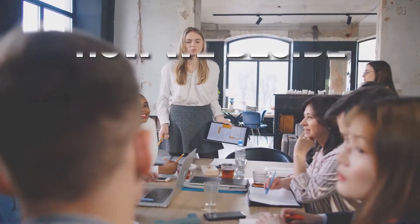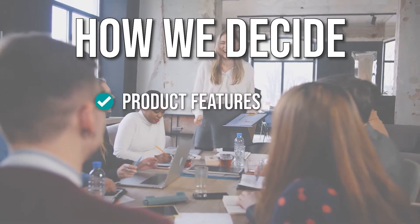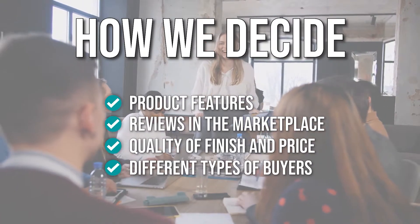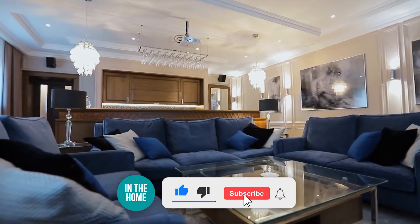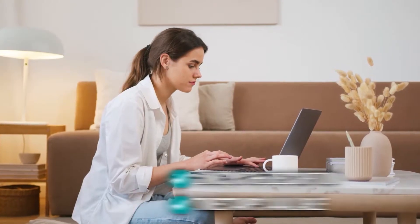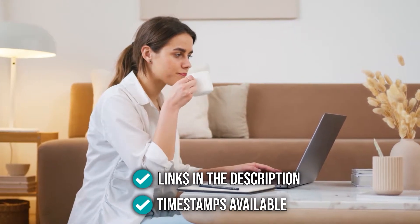The team has prepared this list through comprehensive research. The quiet fans selected have been chosen based on product features, reviews in the marketplace, quality of finish, and price. Where possible, we have been mindful of different types of buyers. We suggest you stick around until the end to see who wins the number one position. Be sure to like the video and subscribe. You can find links to our list and timestamps to navigate through the video in the description below.